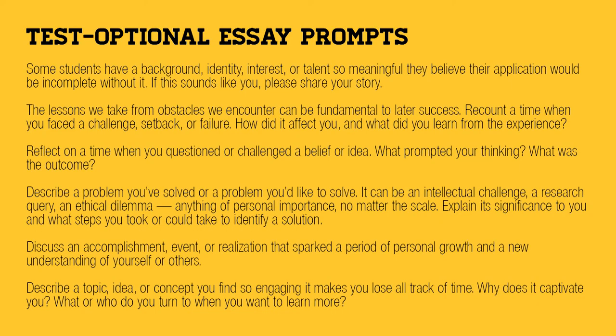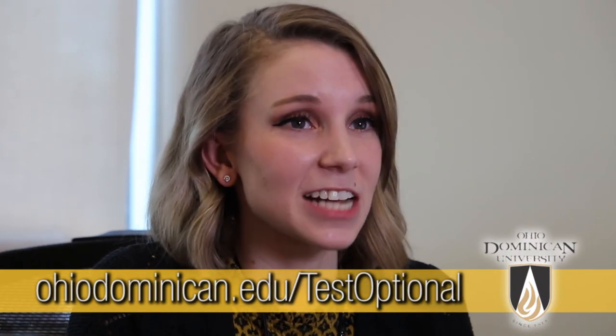Your admission counselor will work with you to ensure we have everything we need to get you a decision about admission. For more information on our test optional policy, visit ohiodominican.edu/testoptional. We hope to hear from you soon.